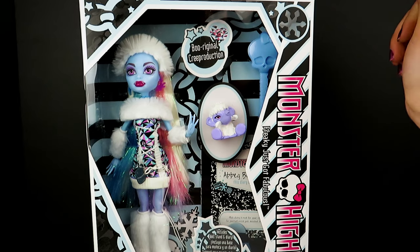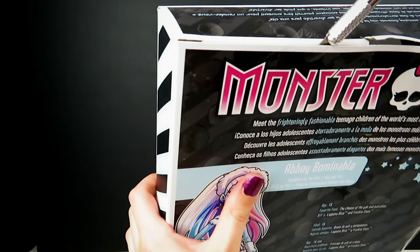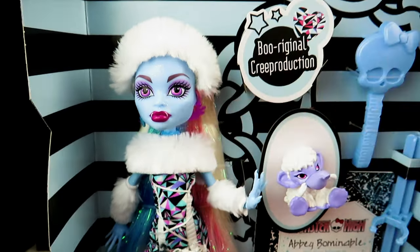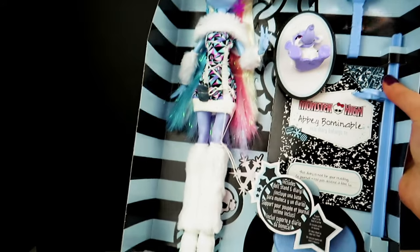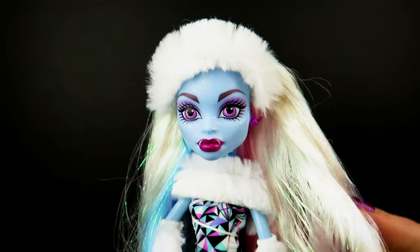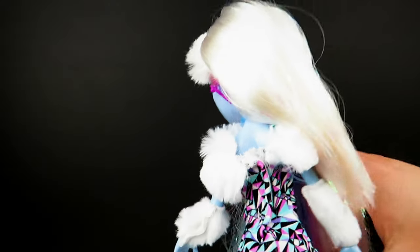I'm so excited to open her, but I really do want to do as little damage as possible to her box. Just take a look at this — I love how she has sparkles on her face. That is so cool. And her boots here are so soft. Now let's take her out of the box. And she is free! Oh my goodness, look at her — she is such a stunning doll. Her dress is so cute. The dress does come open in the back, so it's easy to take on and off.